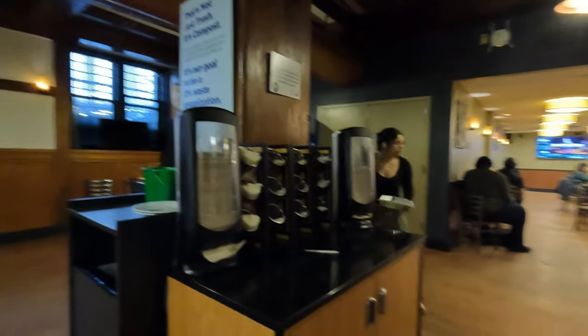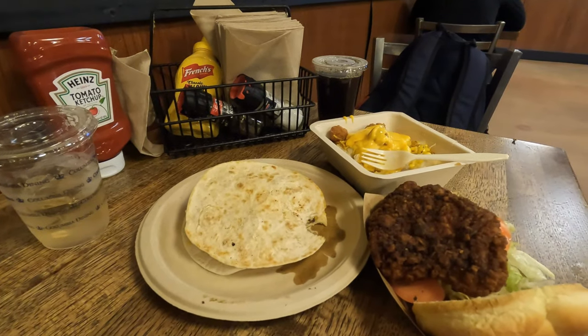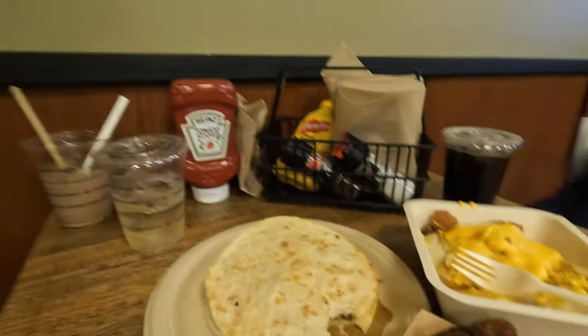It's like a little underground Hogwarts. This is my final dish — I got a chicken sandwich, tater tots with cheese on top, and quesadilla. This is a great place to grab late-night food.